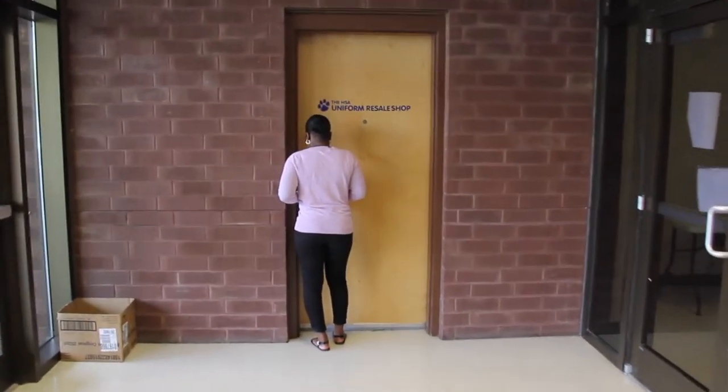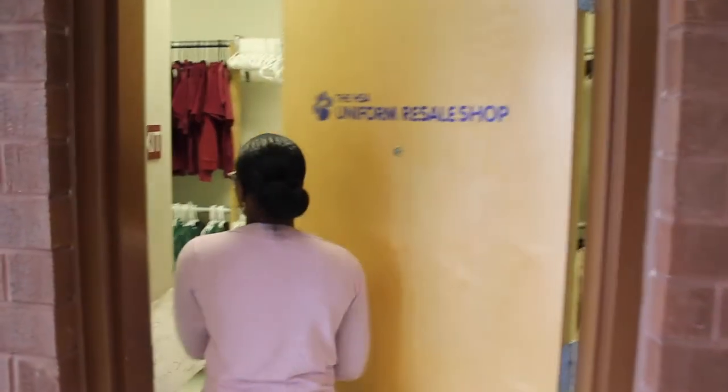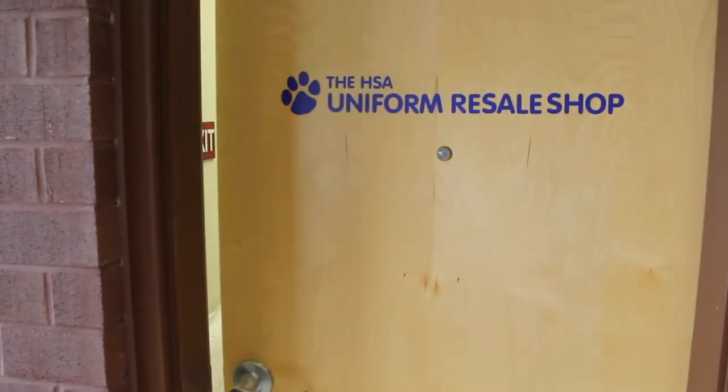Enter the Uniform Resale Shop and close the door behind you. All shoppers in the Uniform Resale Shop are video recorded for security purposes. Do not provide access to the Uniform Resale Shop to anyone.